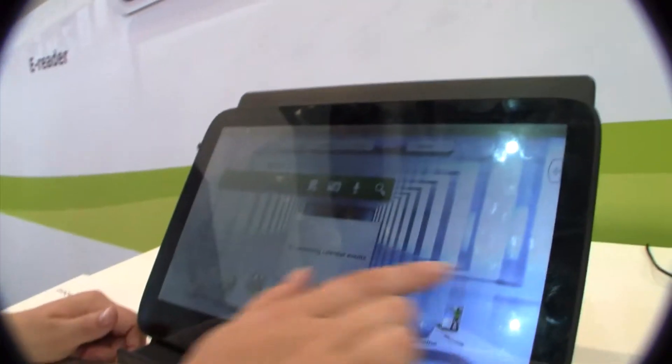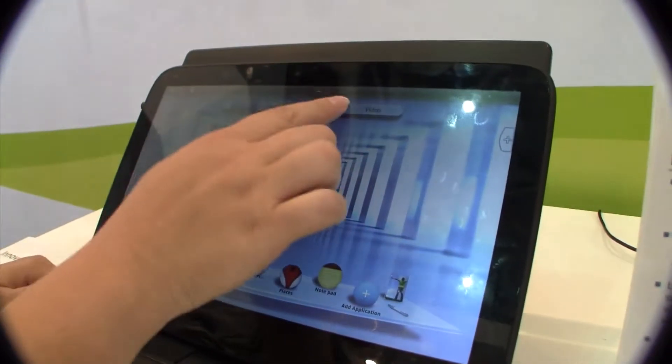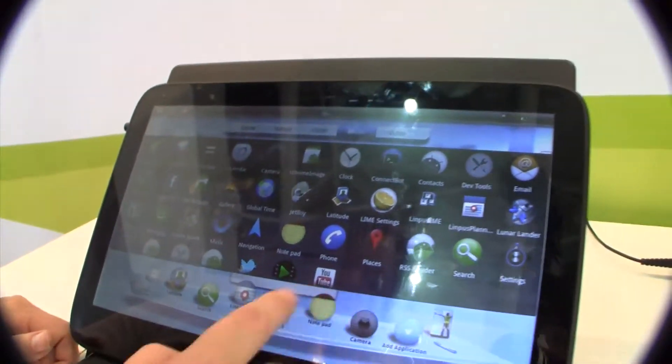They've got this bar up here where you can click over, and then they have this application bar where you can choose to add an application in. You can see it's been added there.